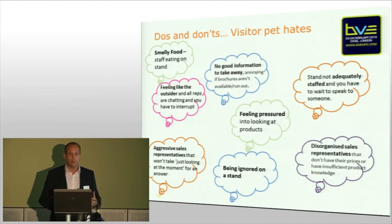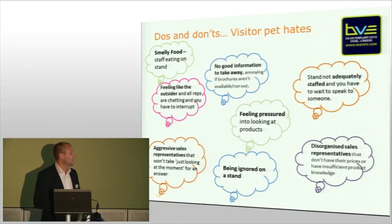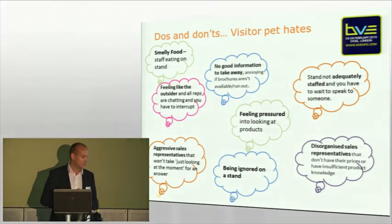I'll leave you with a few do's and don'ts that visitors have said in terms of what they particularly dislike about what they get from exhibitors — worth making a note, and we'll send all these slides around to you afterwards. Now I'm going to pass you on to Justin, who's going to talk you through some social media strategies. Thank you for your time and look forward to seeing you all in London.